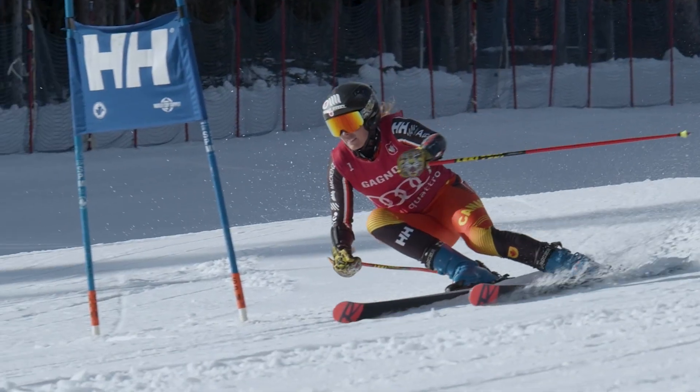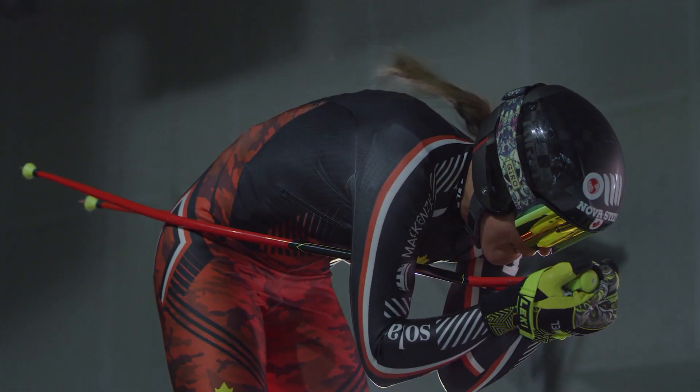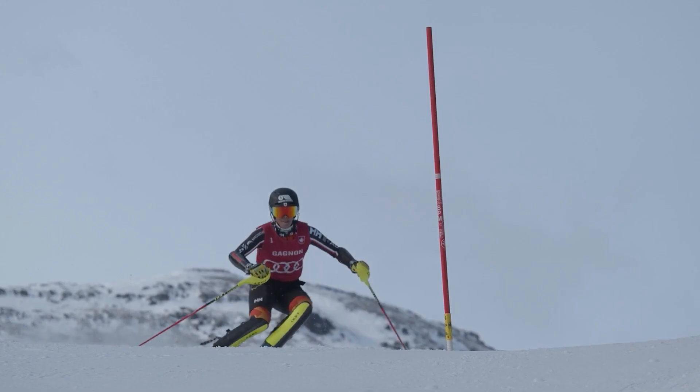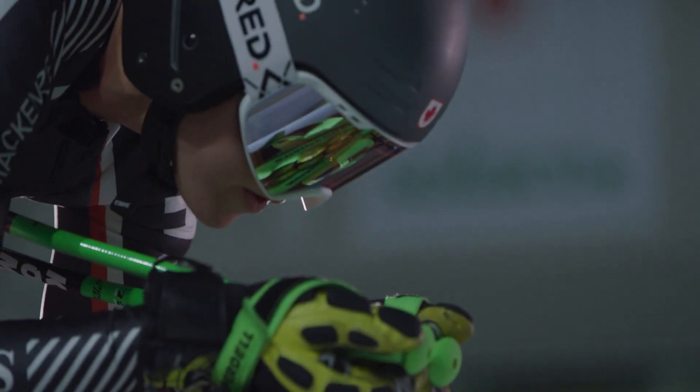The wind tunnel actually gives you important information. We have video analysis after each training run and after each race, so we can look at whether I'm applying those things that we saw in the wind tunnel.